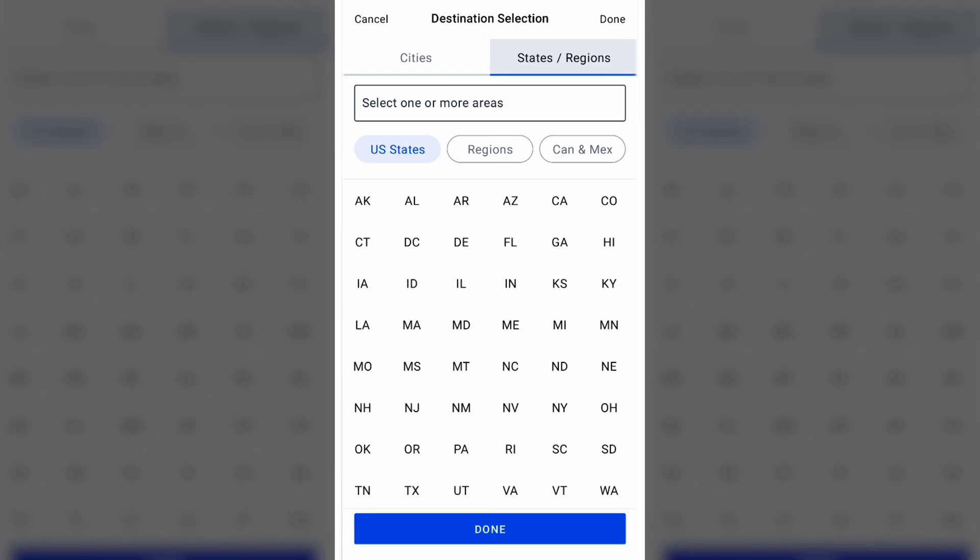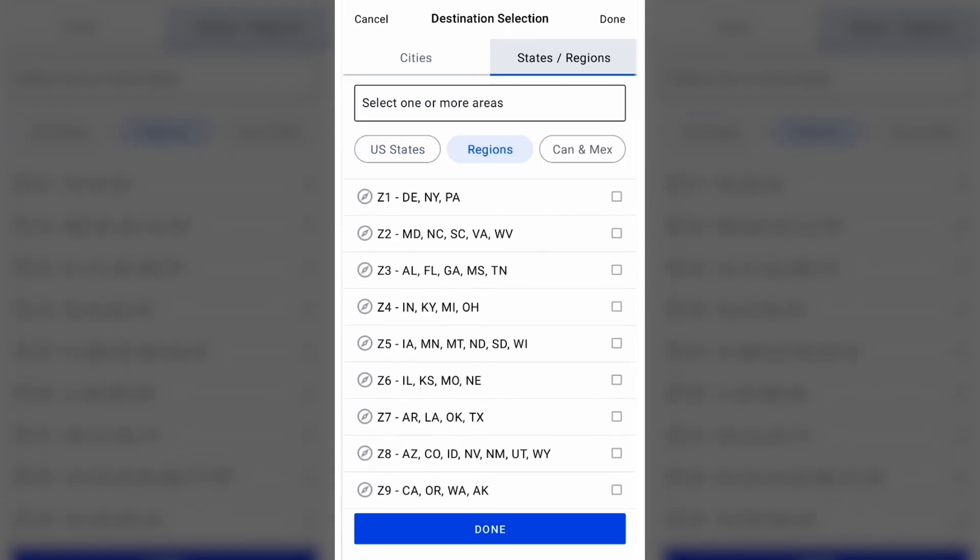But I like to use the States and Regions tab. You can enter in as many states as you want, or very quickly choose the different regions. In this case, I want to stay on the West Coast, so I'm going to say Zone 9, which is the first digit of the region's zip codes.